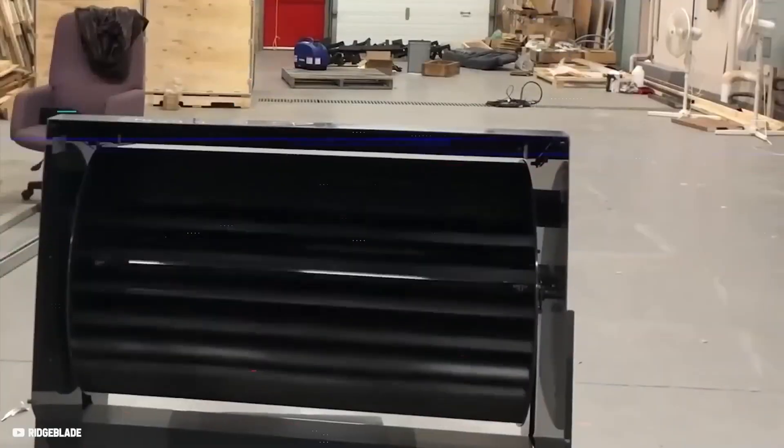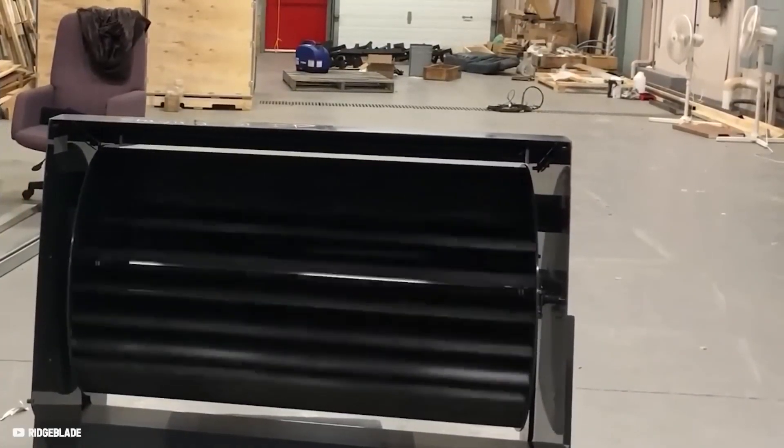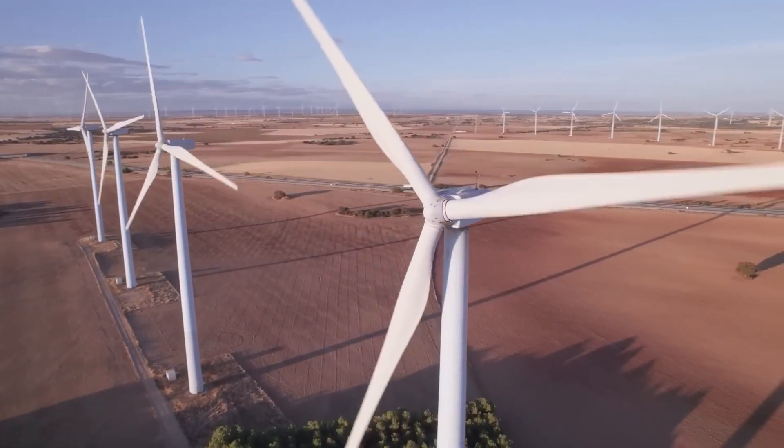Even though Ridgeblade is based on wind-harvesting technology, it is nothing like the windmills we have seen through all these years.